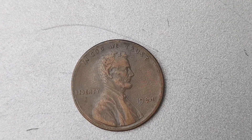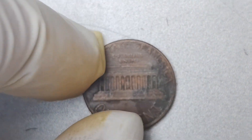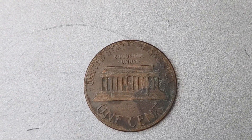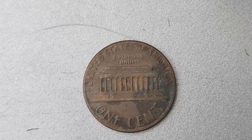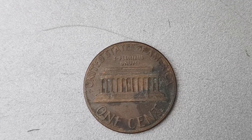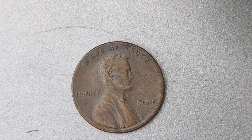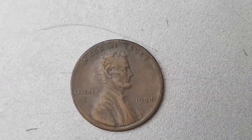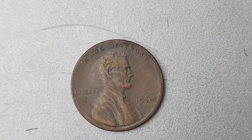The rarity of the 1984 No Mint Mark Lincoln Penny has caused its value to skyrocket, with some examples selling for over a million dollars at auction. How can you tell if you have one of these incredibly valuable coins in your possession? The key is to closely examine the coin for any signs of a missing mint mark. Using a magnifying glass or jeweler's loupe is recommended for a closer inspection.